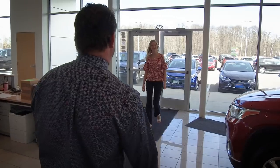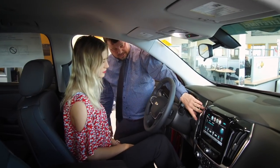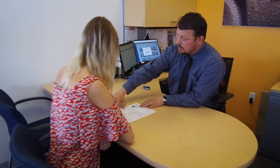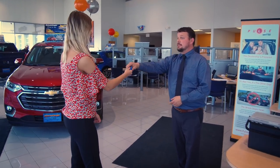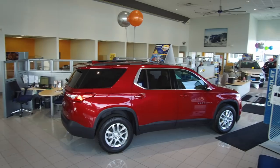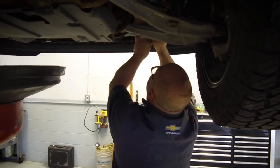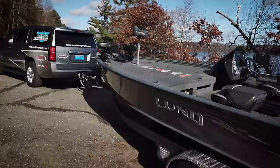At Donalingor Auto, the customer comes first. That's why they've been in the automotive business for over 50 years. They pride themselves in making real connections with real people. They're auto experts and active community supporters. Buying, leasing, new or pre-owned — Donalingor's top-notch service stands above. They'll keep you on the road and on the water.